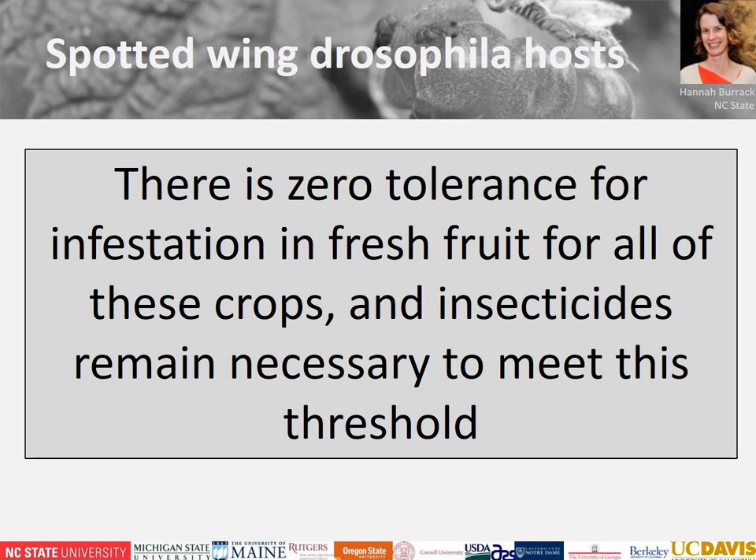The biggest challenge in managing spotted wing drosophila is there is zero tolerance for infestation in fresh fruit for all of those host crops. Right now insecticides remain necessary in order to meet this extremely low threshold, and that is why we are focusing on insecticides and optimizing their use for spotted wing drosophila control in this first webinar.